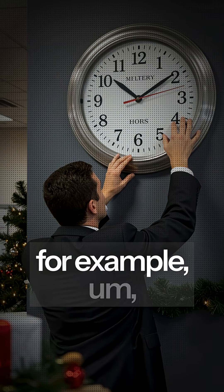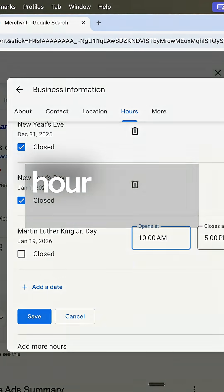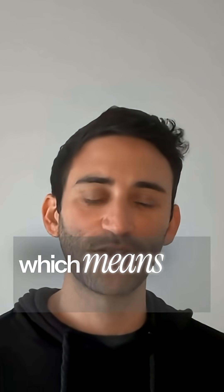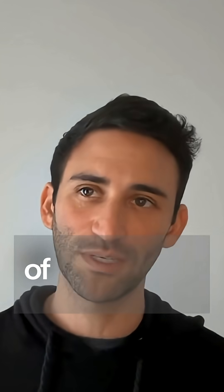For example, if your hours are just a little different on that day, you'll just click the different hours instead and hit save. Just like that, you've given Google more confidence about your business, which means they're more likely to show you during the holidays when they're uncertain about the vast majority of businesses and whether they're open.